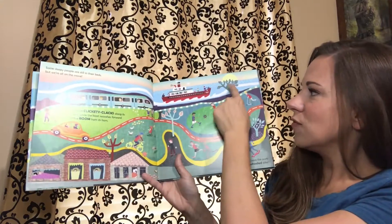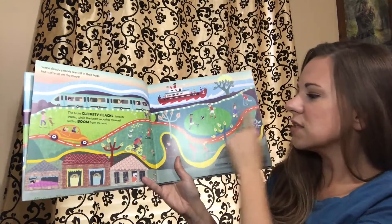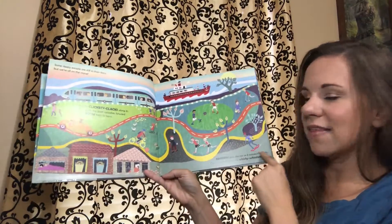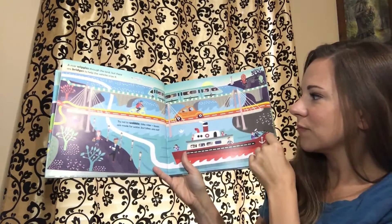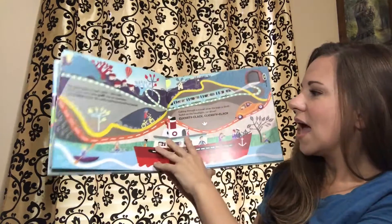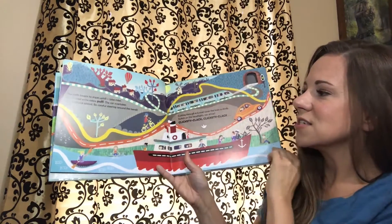You'll see such beautiful illustrations as each vehicle moves along its particular path — all of the things that they'll be able to see along their journey, and also the sounds that they'll make.